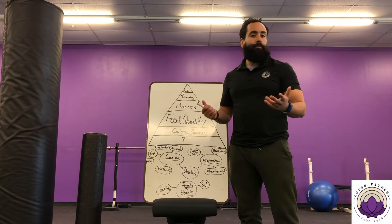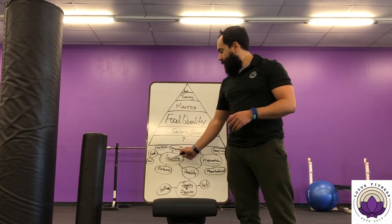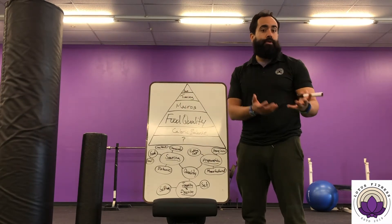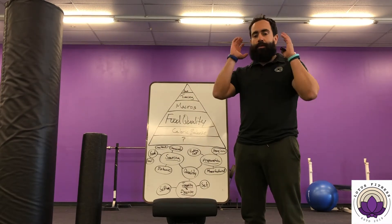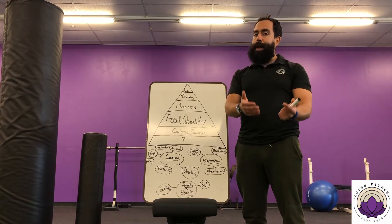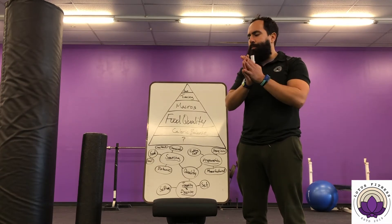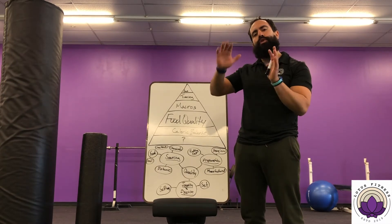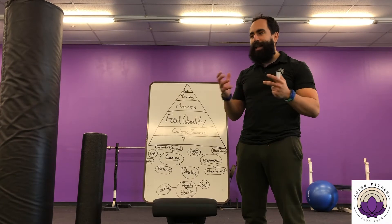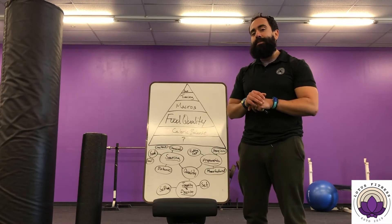I'm not here to tell you that you need to eat grass-fed, grass-finished steaks, but it is something to consider. The feed of the livestock matters. If you're eating any sort of produce — vegetables or fruits — those things are grown through soil, and the quality of that soil matters. A lot of farms are mono-cropping, meaning the same thing is planted on the same soil over and over, season after season, and eventually that soil loses its nutrient value.